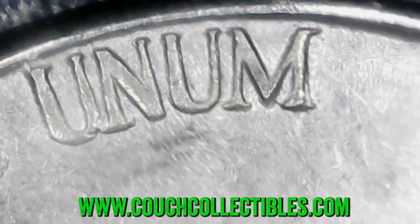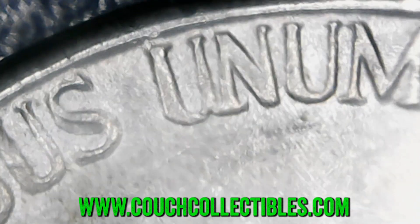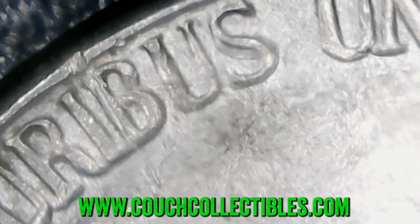We've got some 1962 Jefferson nickels here, so we'll look for doubling on any of the lettering on the reverse of the coin. Not seeing any there — I don't have too many of these to go through but we do have a few. If you want to see your coins up close like this, I have USB coin microscopes available on CouchCollectibles.com. This one here is interesting — whoa, look at that 'S'! If you want to see your coins up close, get yourself a USB coin microscope, they make it so much easier on the eyes.